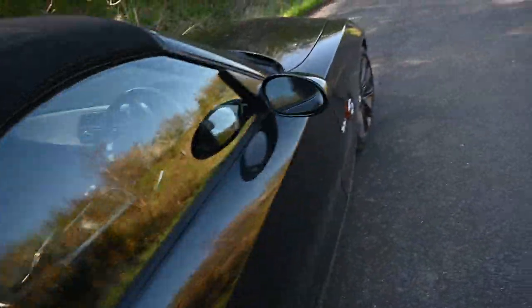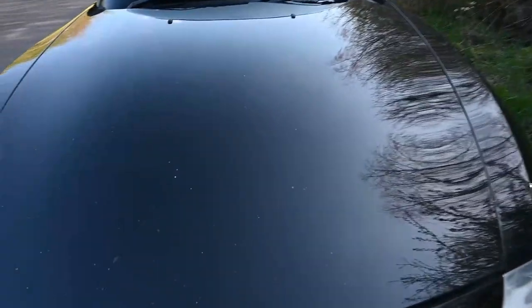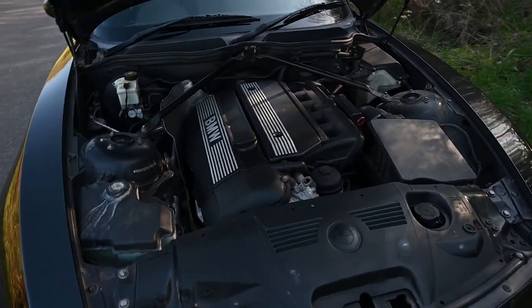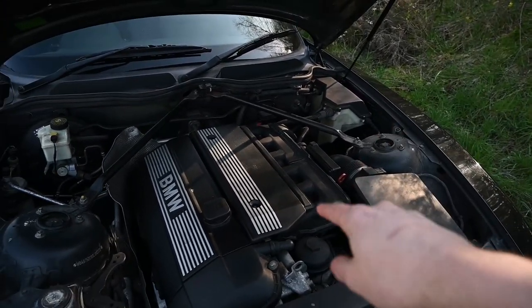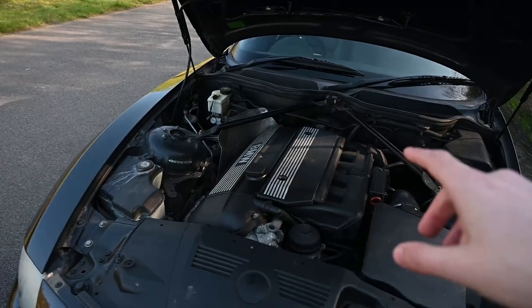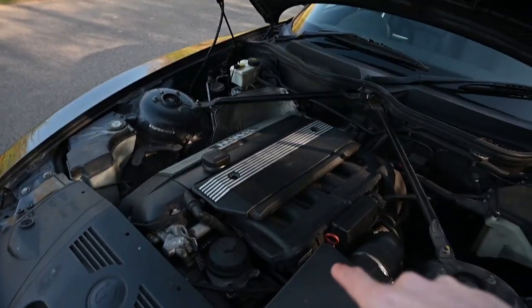I got the bonnet release working, so it works first time now, you'll be glad to hear. Three litres of BMW power there. I think it might still have a slight oil leak. When Joel sold it, it was listed as having an oil leak, which was diagnosed as a rocker cover gasket, so I've had that replaced.